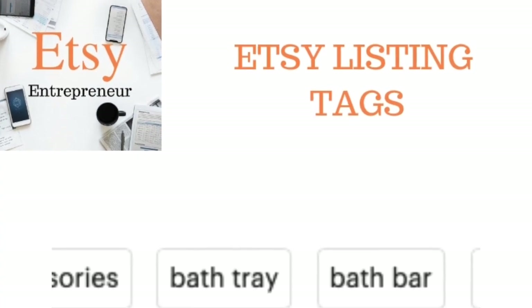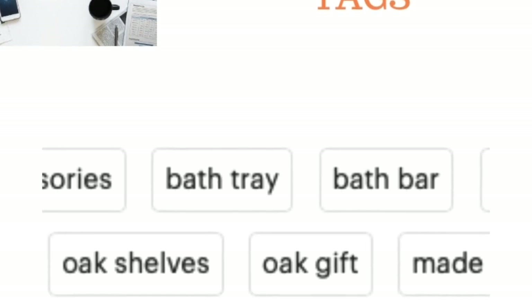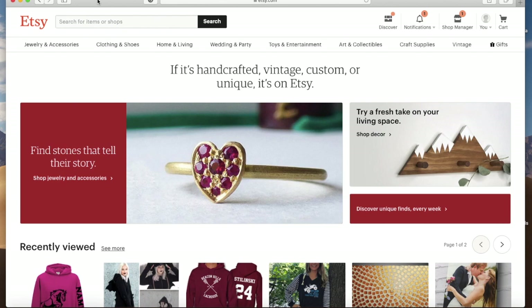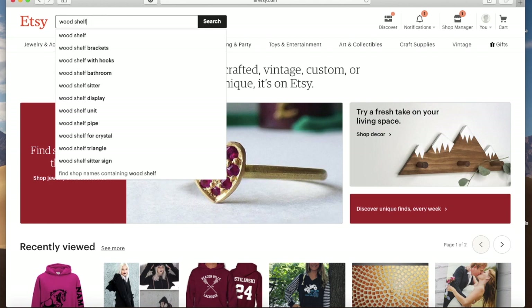Welcome back. Today's topic in the case study is one of the big three — and this one is really big — listing tags. As usual, we're going to go in here and look at some live shops and talk about tags and the important things to keep in mind when doing your listings. Let's do furniture today — actually, let's do a wood shelf search and see what Etsy brings up.